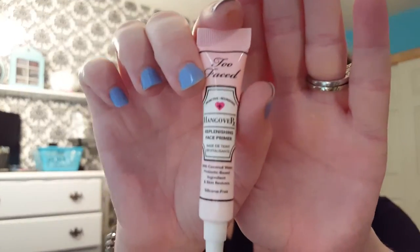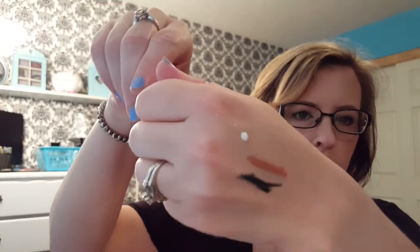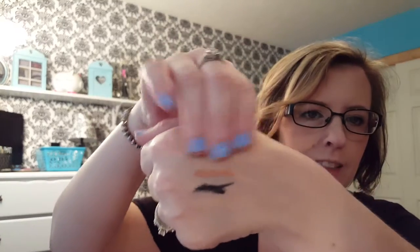This is also from an Ipsy bag a month or two ago — this is the Too Faced Hangover Plenishing Face Primer. I really like this little face primer and a little goes a very long way. It's white, not a flesh-colored one. It doesn't feel like silicone either — it's more like a cream. It has a light scent but nothing overpowering or that would bother you. I really like that.